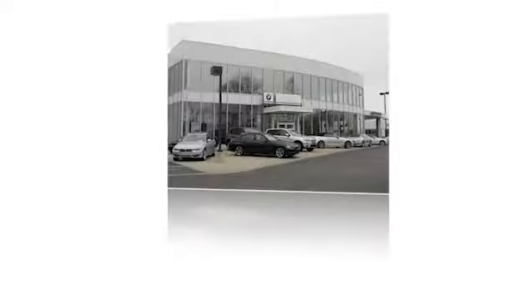Always the best price and the very best in service. Only at family owned and operated Kane BMW.